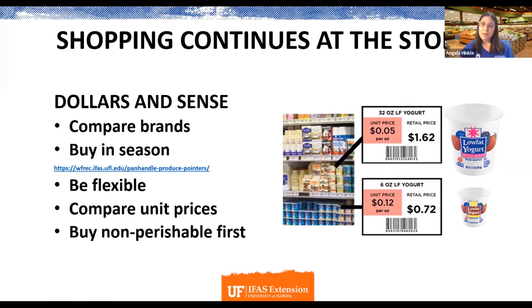Being flexible is very helpful. If you planned on chicken but get to the store and find seafood on a really good sale, that can be a great substitution — same with vegetables. Being flexible can save you money. And then there's looking at unit prices, which are available in most stores.